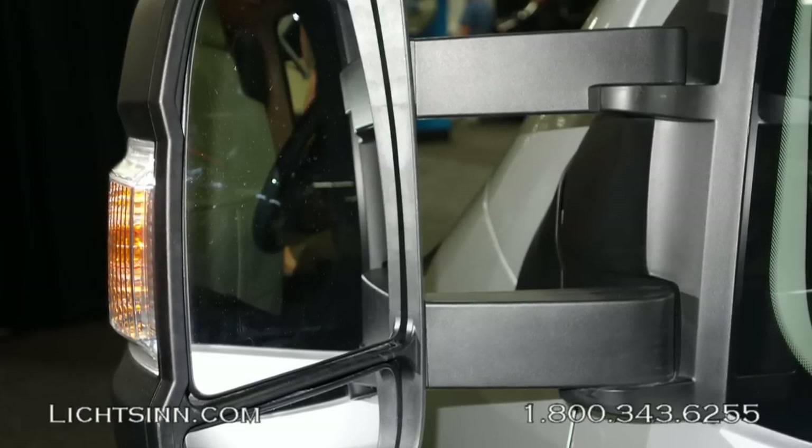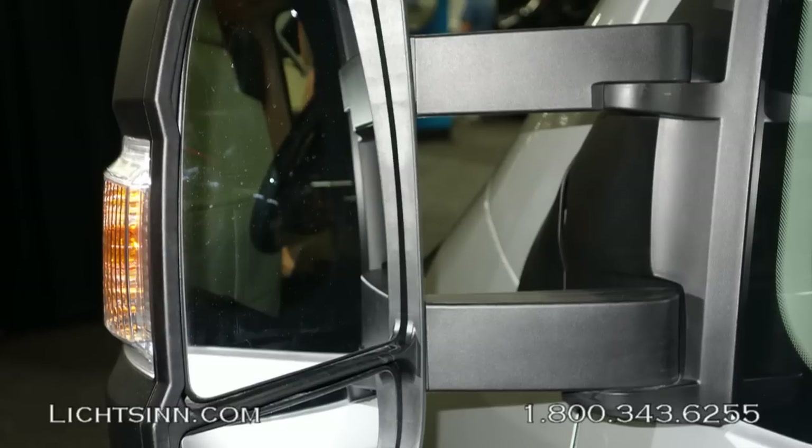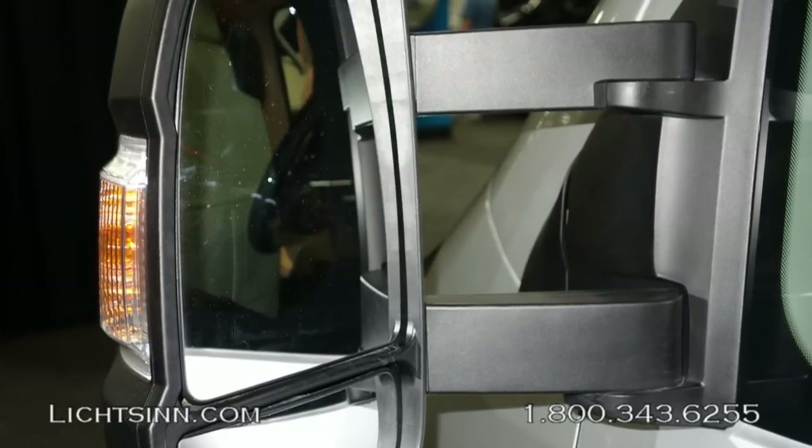Light-duty automotive conveniences include tilt and cruise control, power door locks, power windows, powered mirrors with defrost, and integrated turn signals visible here on the exterior.